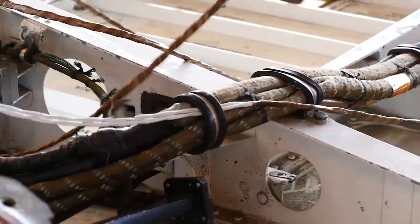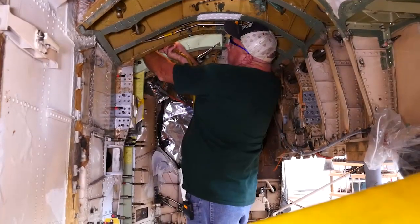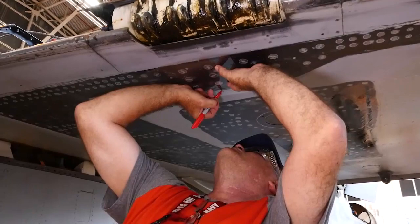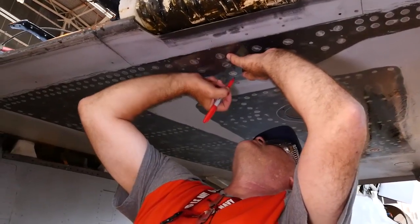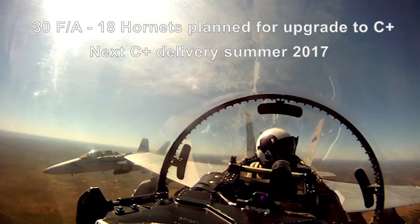We're actually upgrading communication systems, radar systems, IFF systems, CIT systems, upgrading the ejection seat, putting in the joint helmet modification. There are quite a few modifications that go into this — it's pretty extensive. So the Marines will get the best Hornets available for the missions ahead.